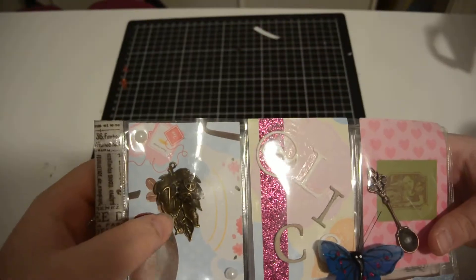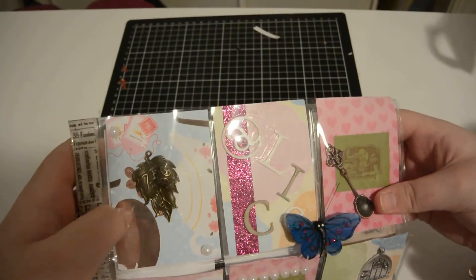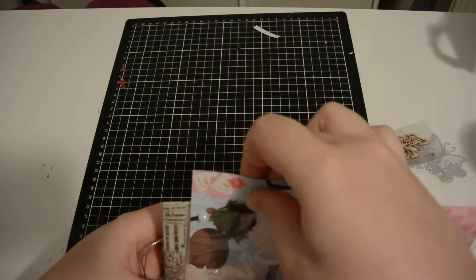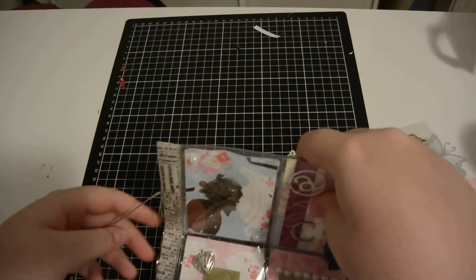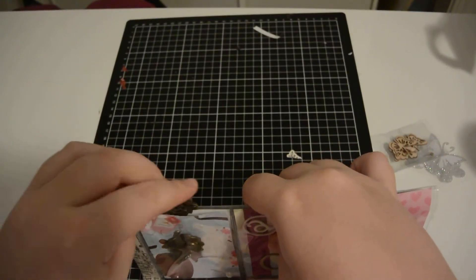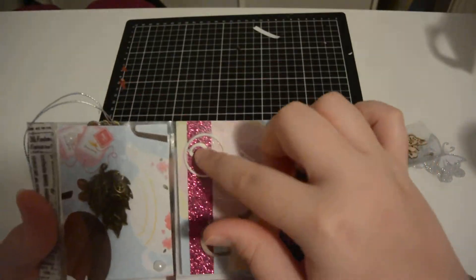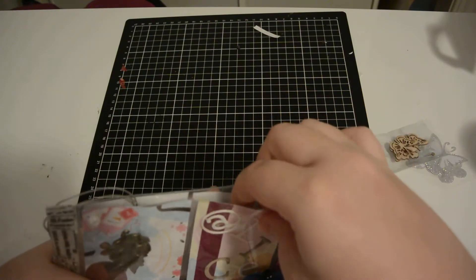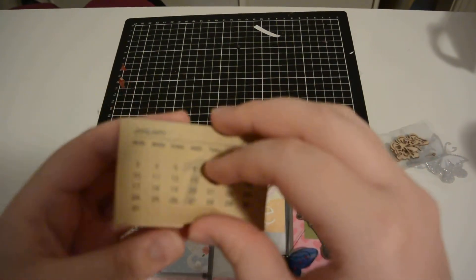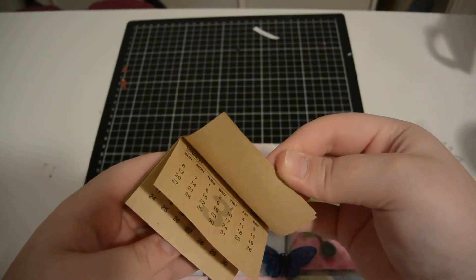Here she's got this leaf charm and some pearls on this tea paper, and behind here — oh, I think the key was in there like that. This pocket says 'Alice' and it's got some pink glitter.